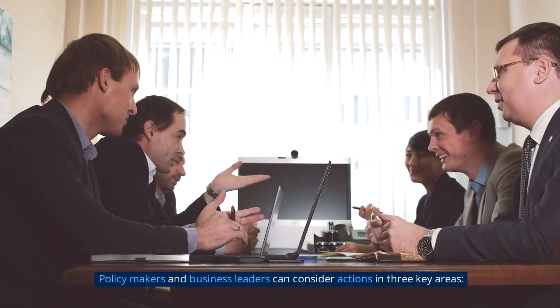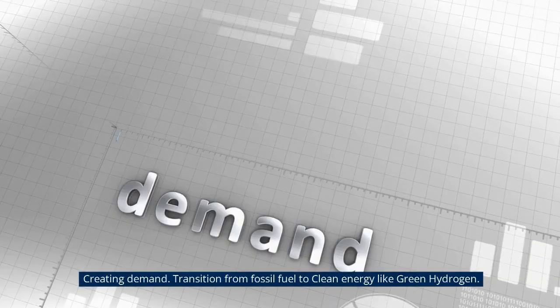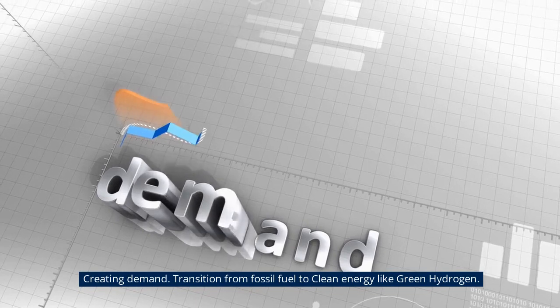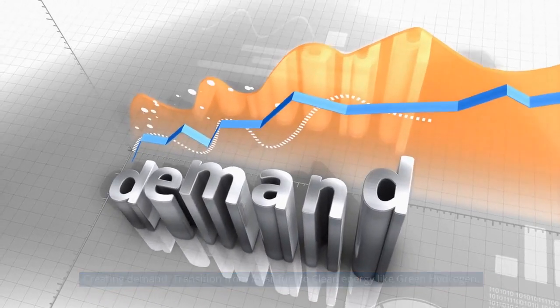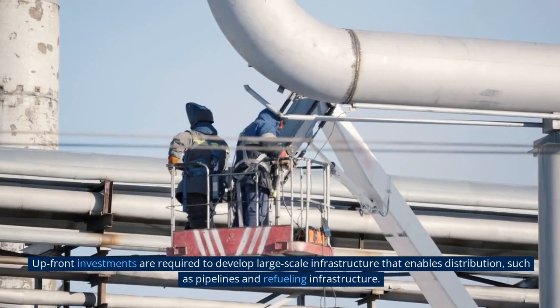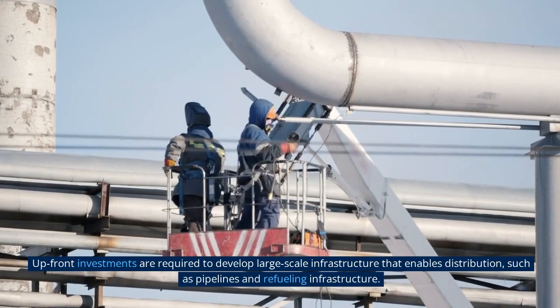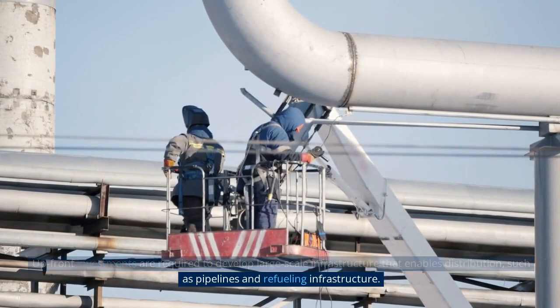Policymakers and business leaders can consider actions in three key areas. First, creating demand — transitioning from fossil fuels to clean energy like green hydrogen. Second, developing infrastructure — upfront investments are required to develop large-scale infrastructure that enables distribution, such as pipelines and refueling infrastructure.